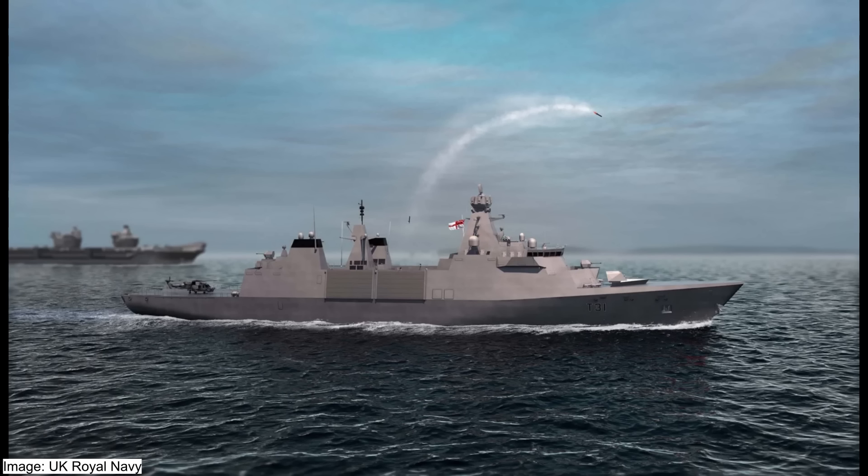Welcome to the Sea Power Report. Today's topic: the Type 31 Frigate of the UK Royal Navy.